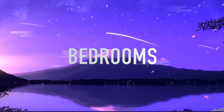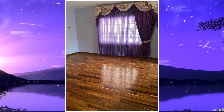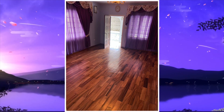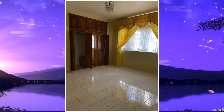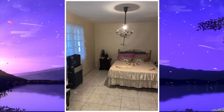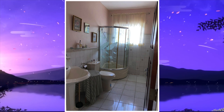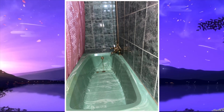We then move on to the bedrooms. Here's the first bedroom, second bedroom, third bedroom, fourth bedroom, and this is the fifth bedroom. Up next are the bathrooms. Here's the first bathroom and this is the second bathroom — out of four bathrooms, two were shown.